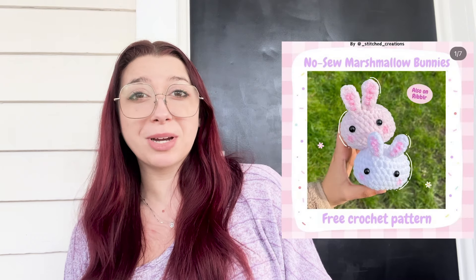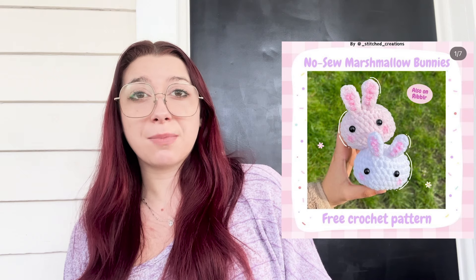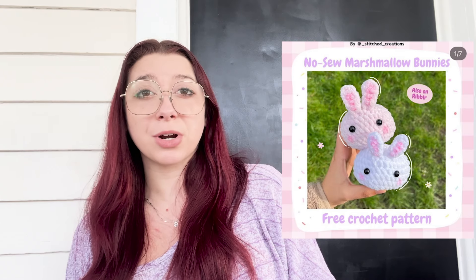Next is another free Instagram pattern — this is a no-sew marshmallow bunny pattern by Stitched Creations on Instagram. I think these are so cute. They probably work up super fast and would definitely make for a great item to just grab off of your table at a market event.